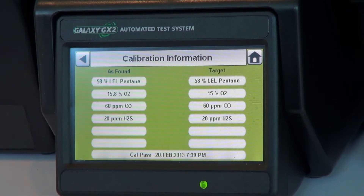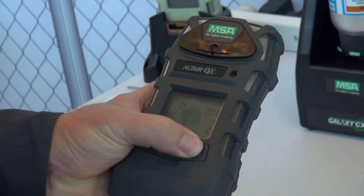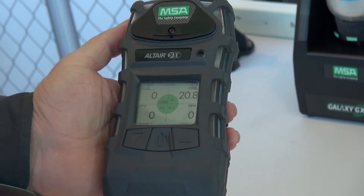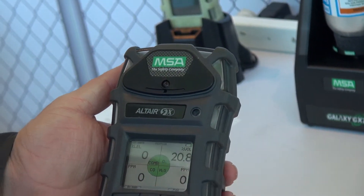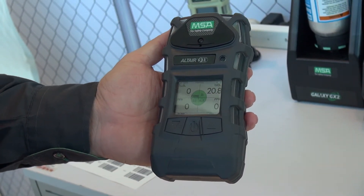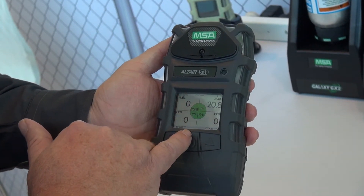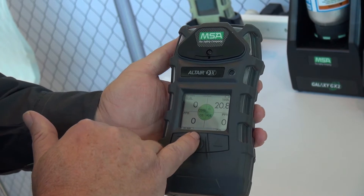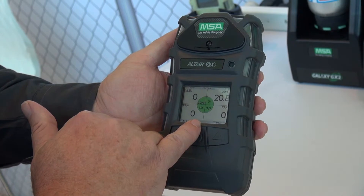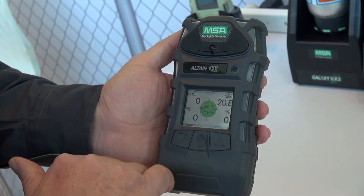One of the other instruments we provide is the Altair 5X. A critical innovation MSA has introduced is a large graphical display. In recognition that a lot of our workforce are getting older and it's hard to read small displays, we've introduced a simple colour wheel where green is healthy, yellow is warning, and red is an alarm. This allows easy recognition of not only the alarm level but also displays the value in large integers.